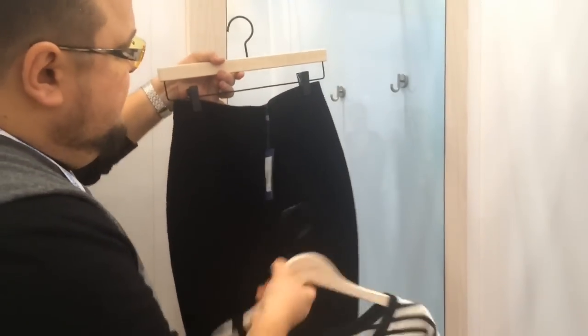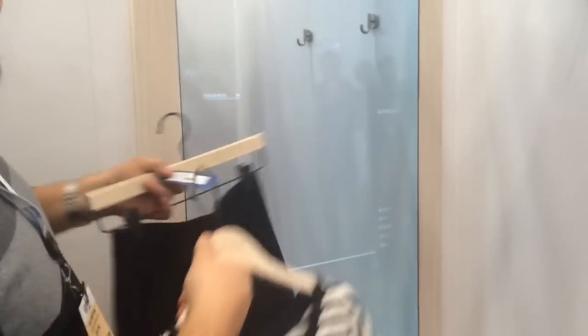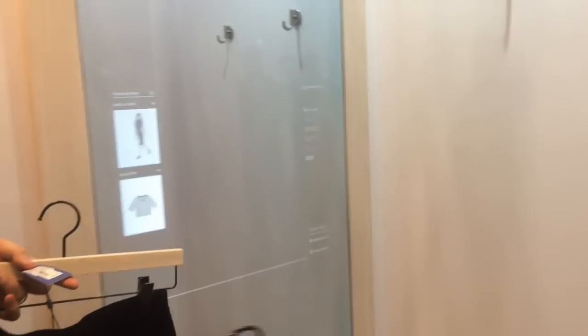When I bring new items into the room, they're detected through their RFID tags — these have built-in RFID. Notice that the mirror detects it and activates this dressing room, essentially. These two items now appear on our screen.